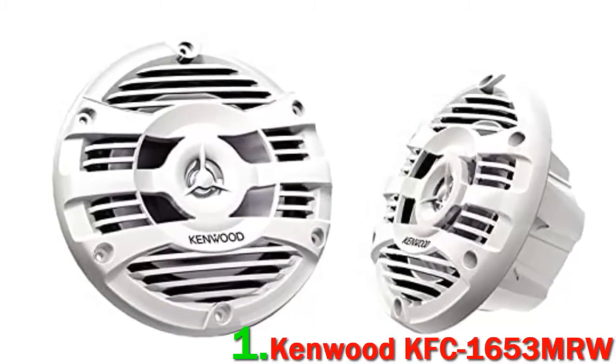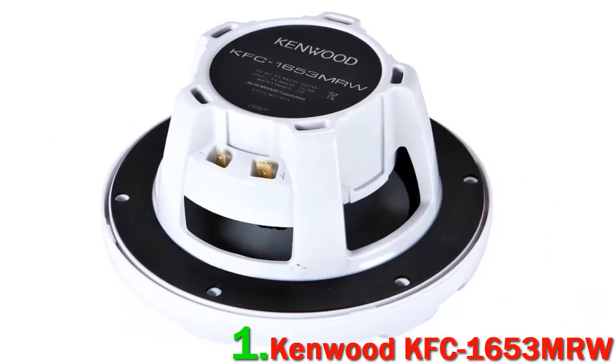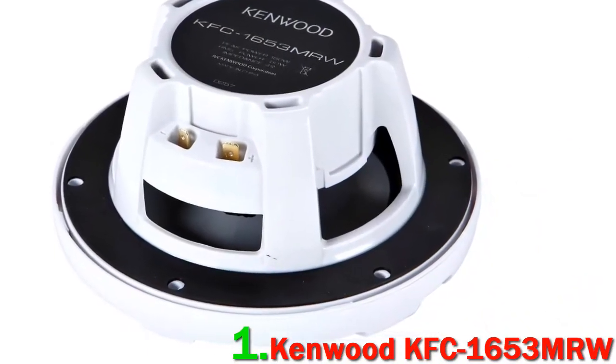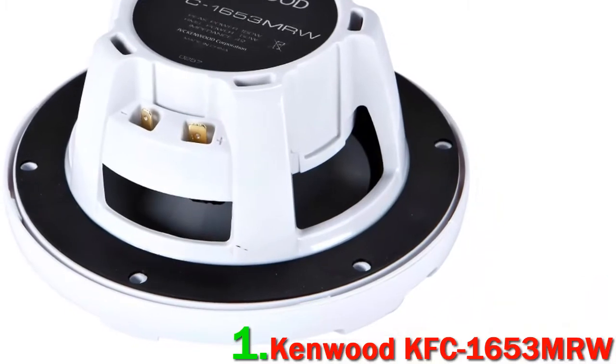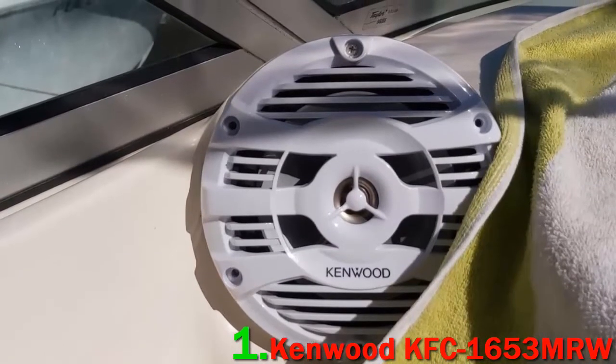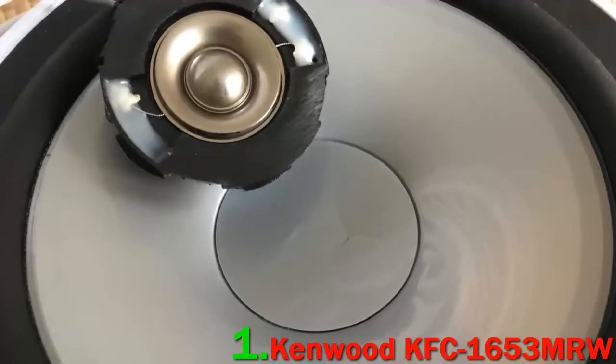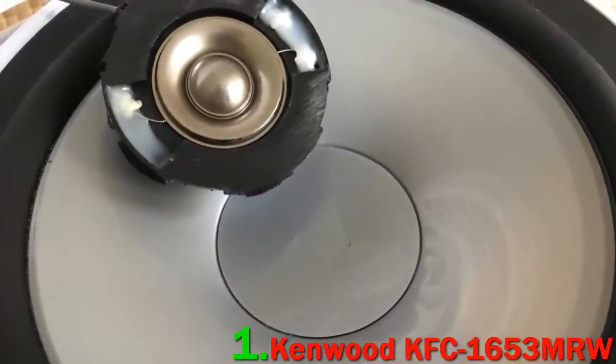Number one: Kenwood KFC-1653 MRW. Over to another of the best brands in the speaker production industry — Kenwood, a company with plenty of experience under their belts. Like the Rockville option reviewed above, these are of a two-way classification, and whilst the bass on a Kenwood speaker tends to be more understated than a Rockville, they produce very rich, well-balanced audio.